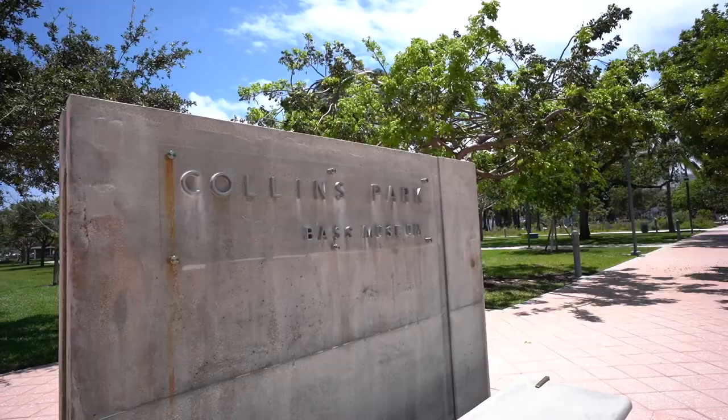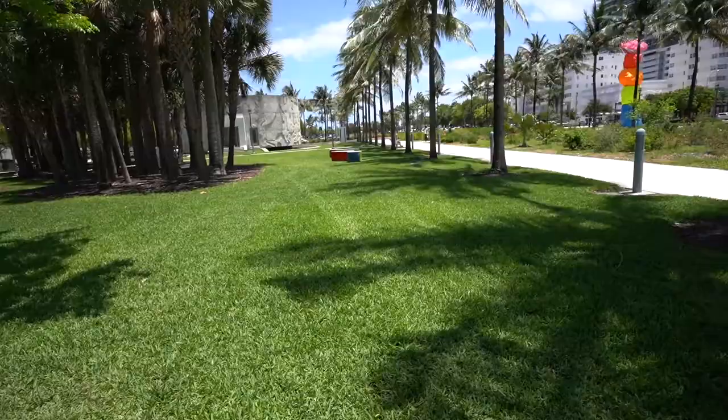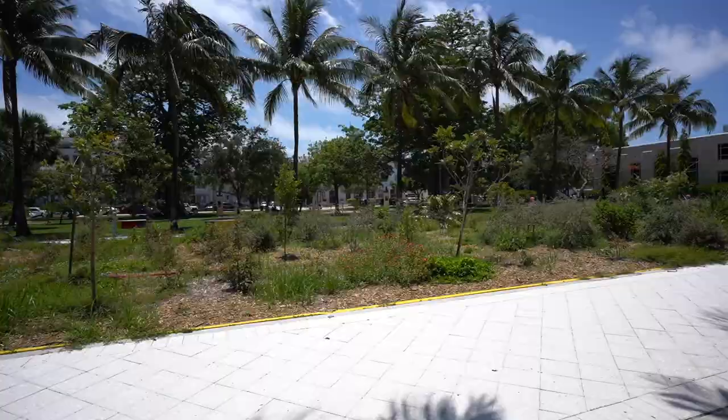Okay everybody, today we're gonna go check out the Bass Museum. I'm not sure if it's pronounced bass or bass, but it's a contemporary art museum here at Miami Beach. Before we make our way inside the museum, we're gonna explore Collins Park, which is directly outside. This is a very relaxing park — it's filled with green spaces. It's literally a block from the Miami Beach sand, and it's got a little bit of artwork outside. There's a colorful bench, one of many that people can sit on as they bird watch, people watch, or just relax and enjoy their afternoon.